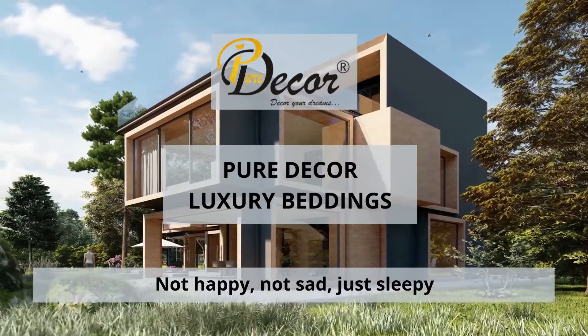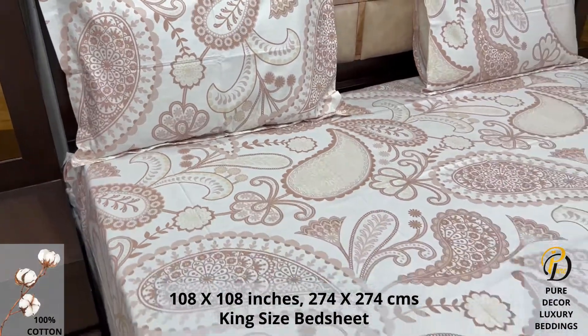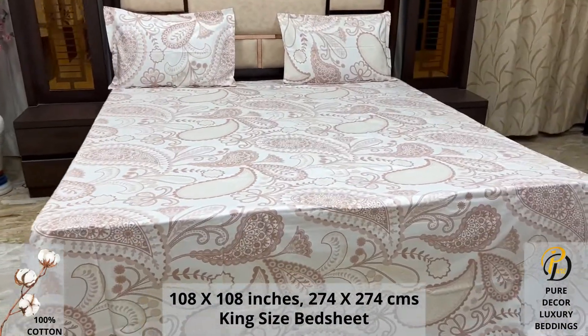Welcome to the world of Pure Decor bedding collections. A hundred percent pure cotton king-size bed sheet along with two pillow covers tucks under the mattress of your bed easily and comfortably. High thread count and super fine finish makes it a perfect choice for your bed.